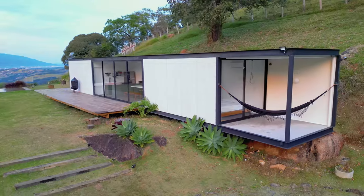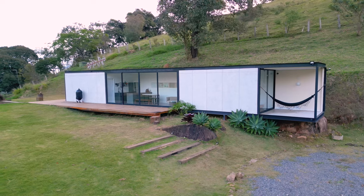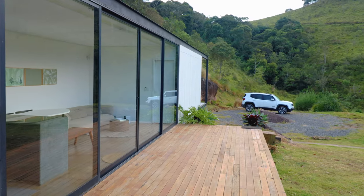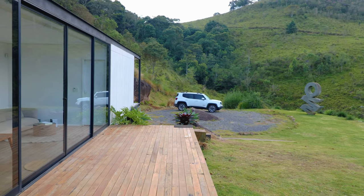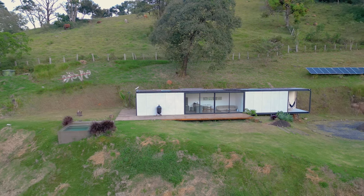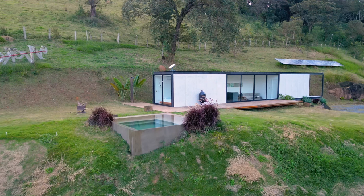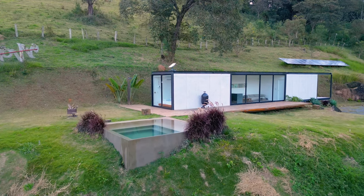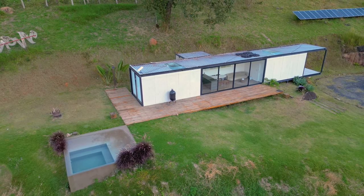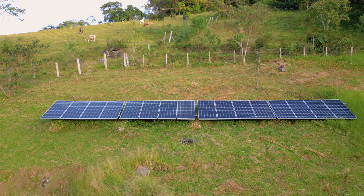The bedroom on the right has the hammock outside, whereas the bedroom on the left is more oriented to face the mountain views. Looking out from the front of the home you can see your large deck, and zoomed out with the drone you'll see your infinity pool in the bottom left. I definitely want to mention this home is actually fully self-sufficient — you get all of the drinking water from a nearby local spring, and the home runs off solar panels on top of the hill.